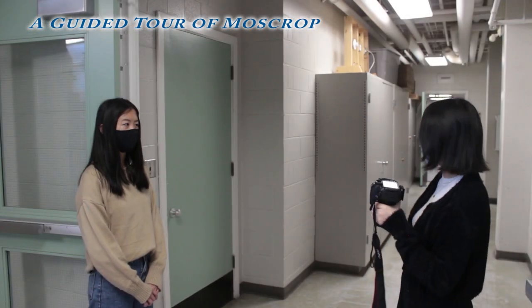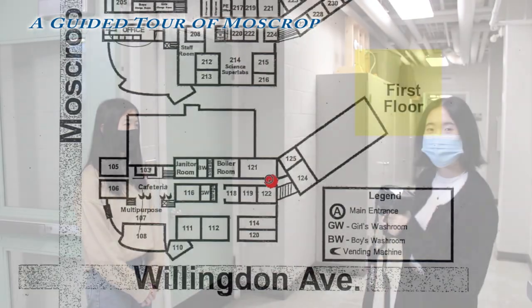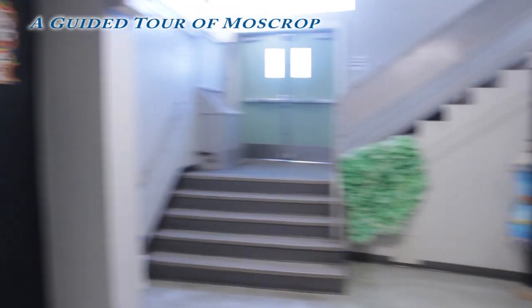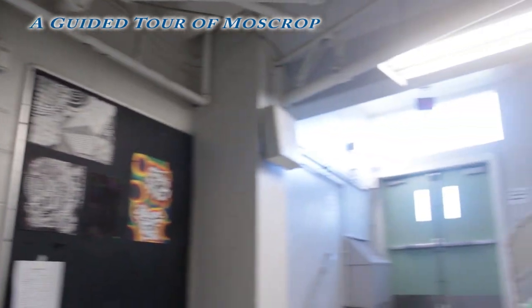As we continue down through the double doors down the hallway, on the left and right we have rooms 121 and 122. Then on this side, we have room 124, which is the art room. And over here, we have the staircase to the second floor.